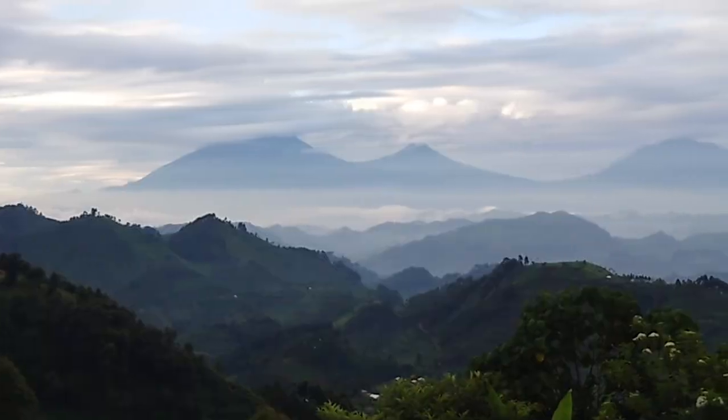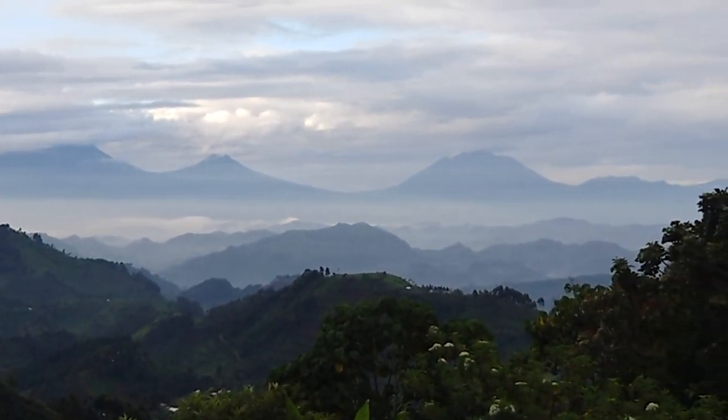We're here at Unkaringo Buindi Gorilla Lodge in the southern sector of Bwindi. On one side we've got the Virunga Volcanoes and on the other side we look down into Bwindi Impenetrable Forest. Bwindi Impenetrable Forest is home to more than 50% of the world's mountain gorillas, and in the southern sector of Bwindi there's a very special gorilla habituation experience.